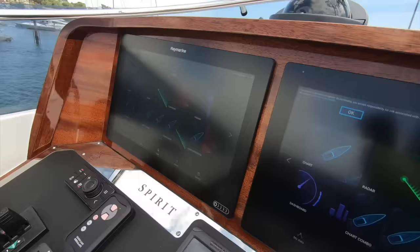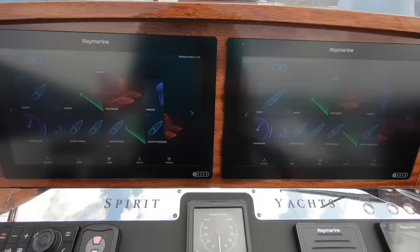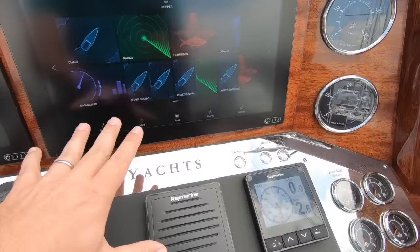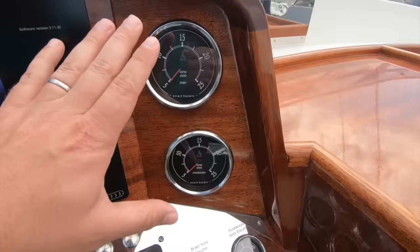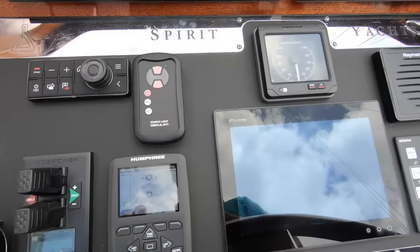What I love about this outdoor helm area is the mix of digital and analogue — Raymarine MFDs for all the modern cruising conveniences, balanced with beautiful woodwork and stainless steel. You have proper switching here, and these two old-school but nicely presented analogue rev counters. The C-Zone screen gives you control of all boat systems from your fingertips.